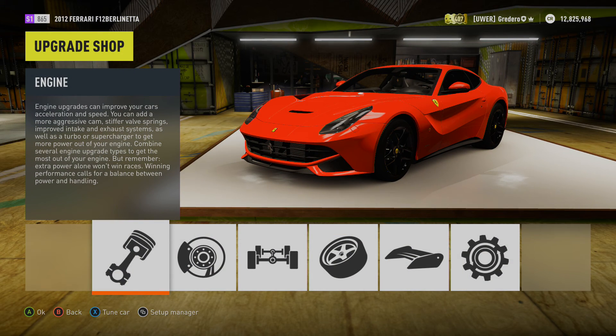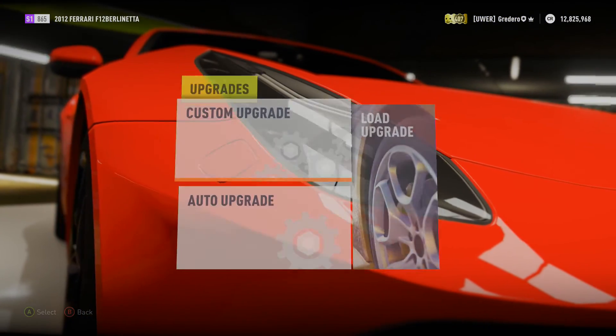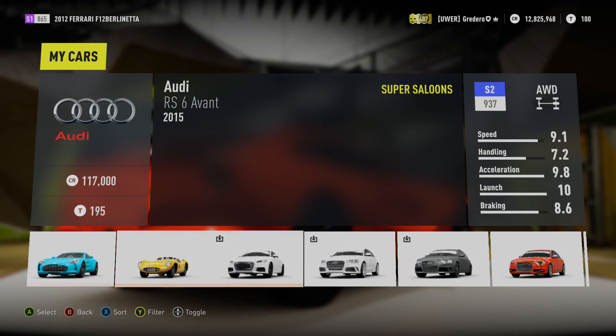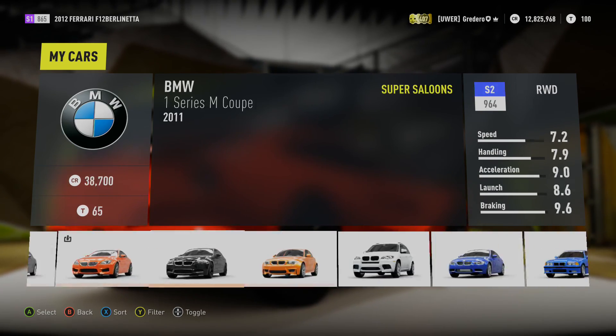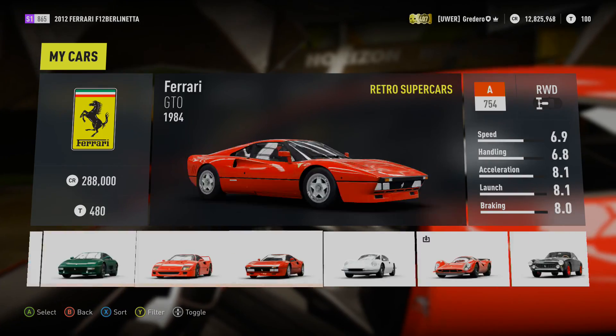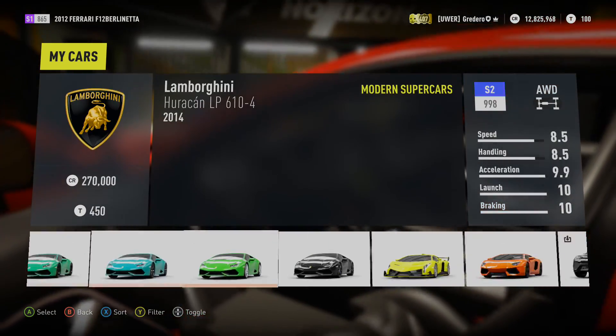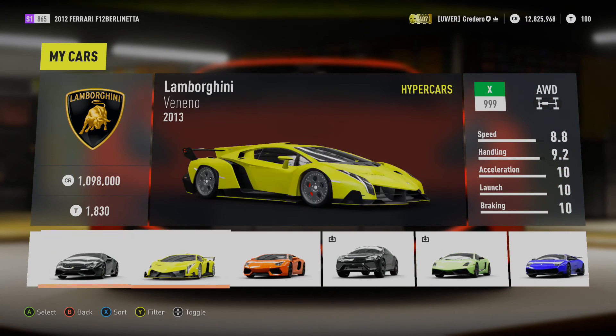So what shall we compare it to? Well, I thought about it — Ferrari versus what? What's the other brand when you think of Ferrari? What do you think of after Ferrari? It starts with L... it's Lamborghini.